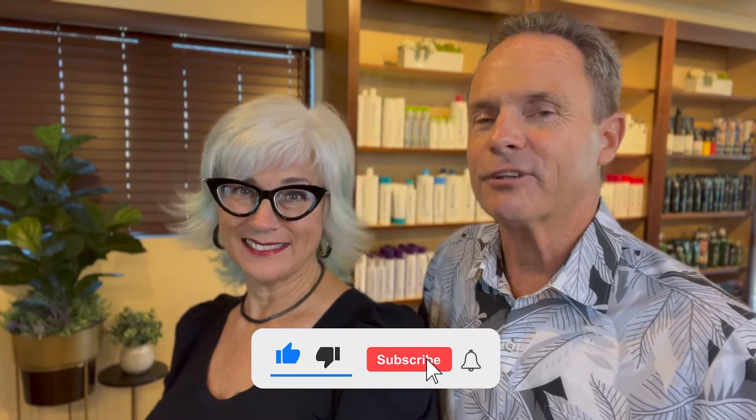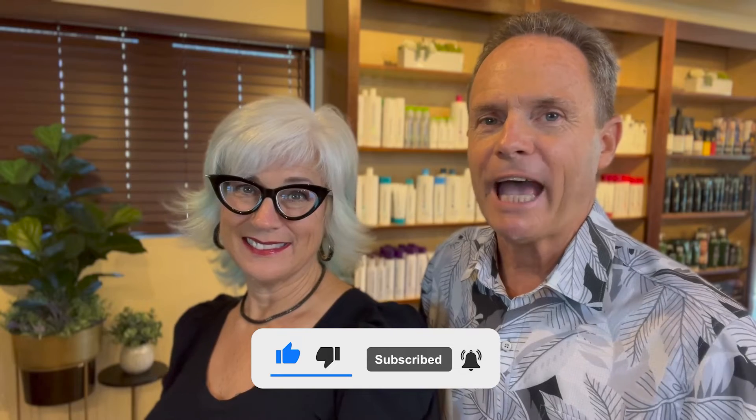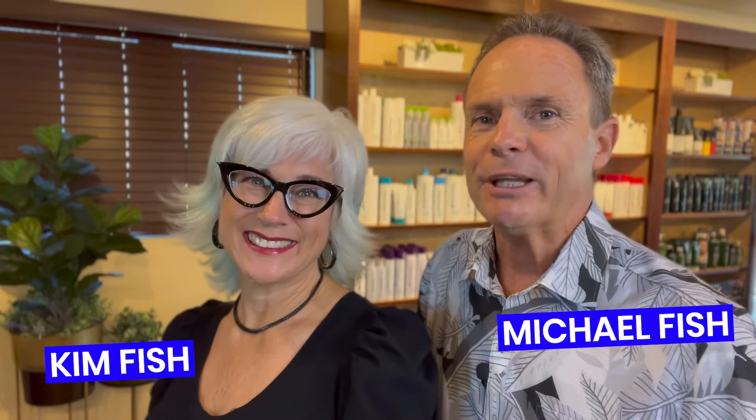If this is your first time to our channel and you want to know everything about Maui real estate, click the subscribe button below and tap the bell for notifications so that you can be the first to know about the current real estate conditions on Maui. My name is Michael Fish, and I'm Kim Fish. We get phone calls and emails every day from people just like you who want to know everything about Maui real estate, and we love it. We're here to help you.